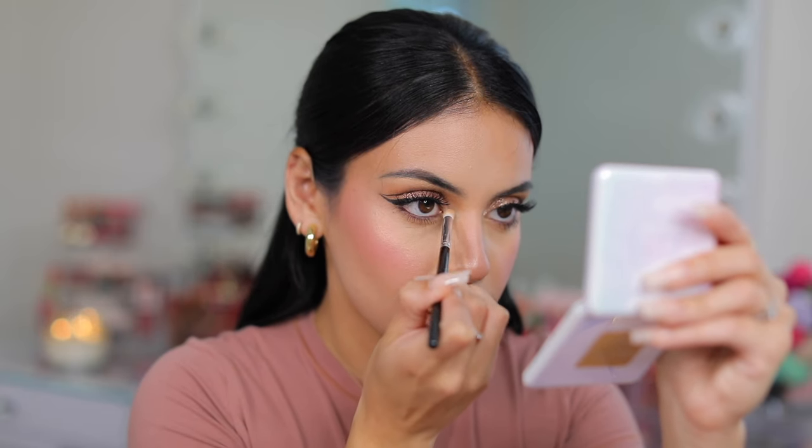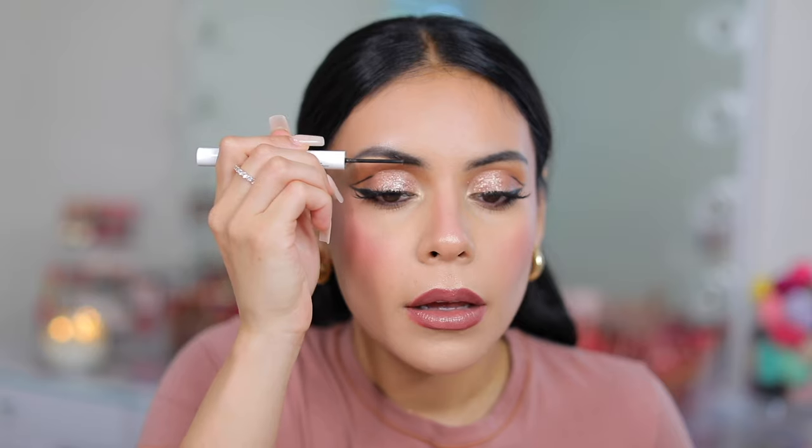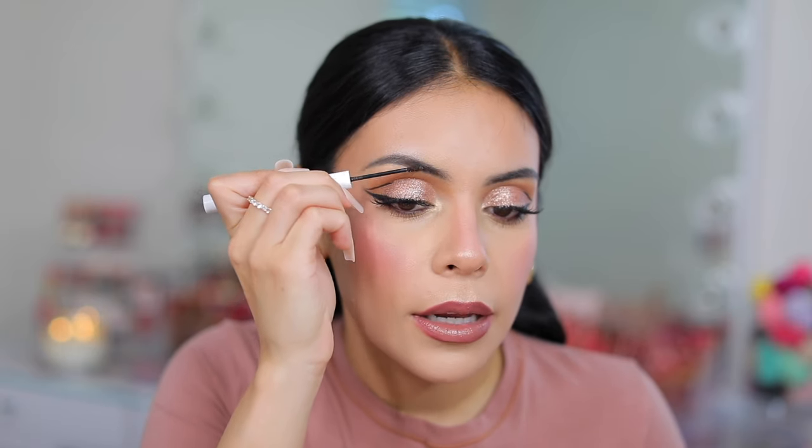I'm going to apply a little bit of highlighter to my inner corners, set my eyebrows, and set my face with some setting spray — and then this makeup look is complete. I'm so happy with the way it turned out. The liner definitely helped with the lip color. To set the makeup I'm using Milani Make It Last — this is my favorite setting spray and a great universal spray that works with everything.